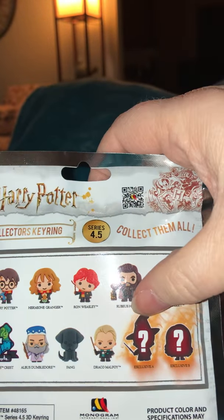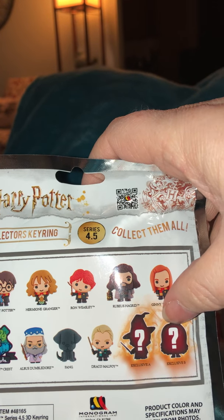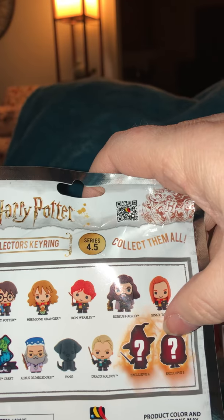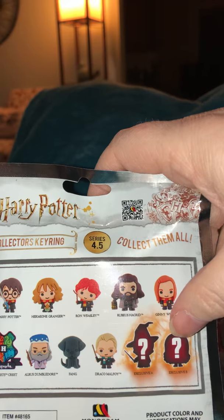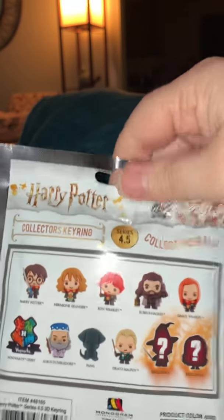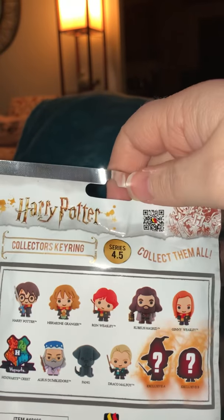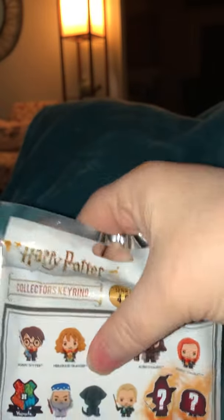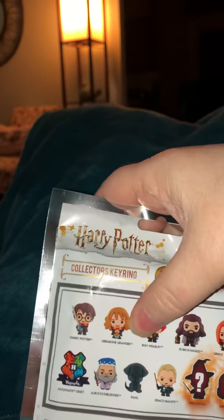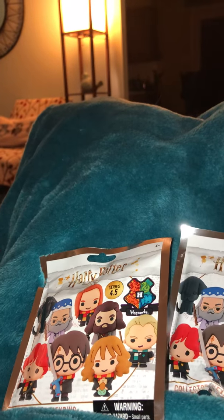That appears to be maybe McGonagall, and there was a package opened at the store with Luna laying out. While I love Luna, I didn't want to buy it with it already open. So those are going to be the exclusives, but we'll see. This one is very flat, so if I was going to estimate, I would say it's probably the Hogwarts crest, and this one is very chubby, so we'll see what it is.